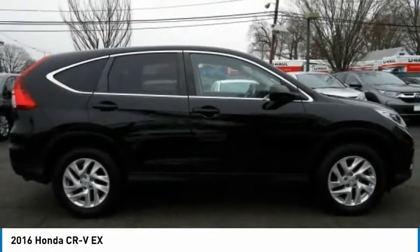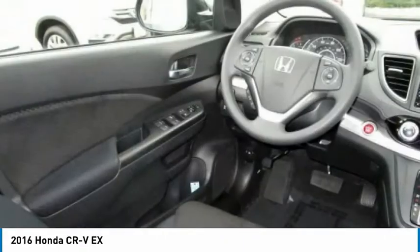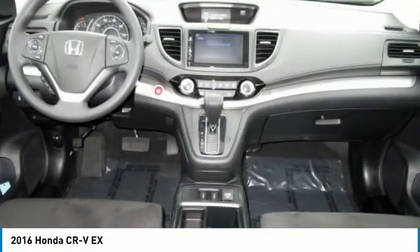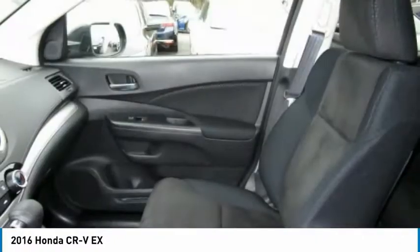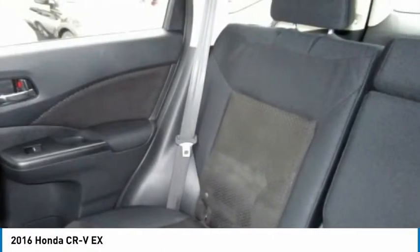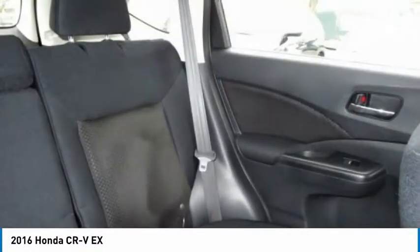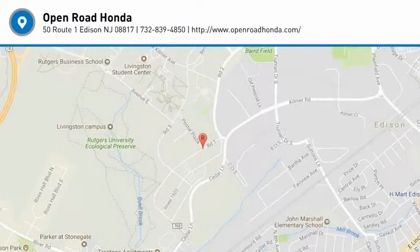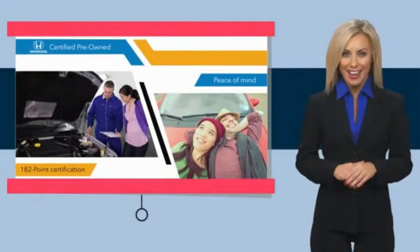Come see the car for yourself. With Honda certified pre-owned vehicles, you know you're going to be taken care of.